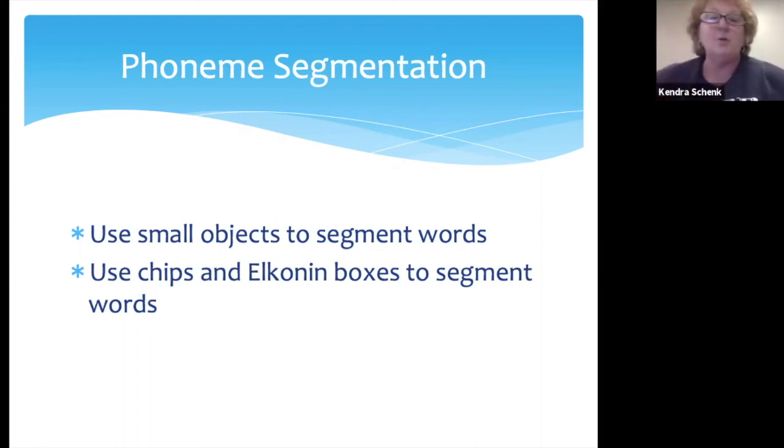A step further is when you actually start using print with this, pairing phonological and phonemic awareness activities with print. This is a great thing to do with spelling. You say: what was the first sound? How would you write that? They write P. What's the second sound? They write O. Third sound N, write it. Last sound D, write it. And they're learning to spell the words. But for this activity, we never associate print with it.